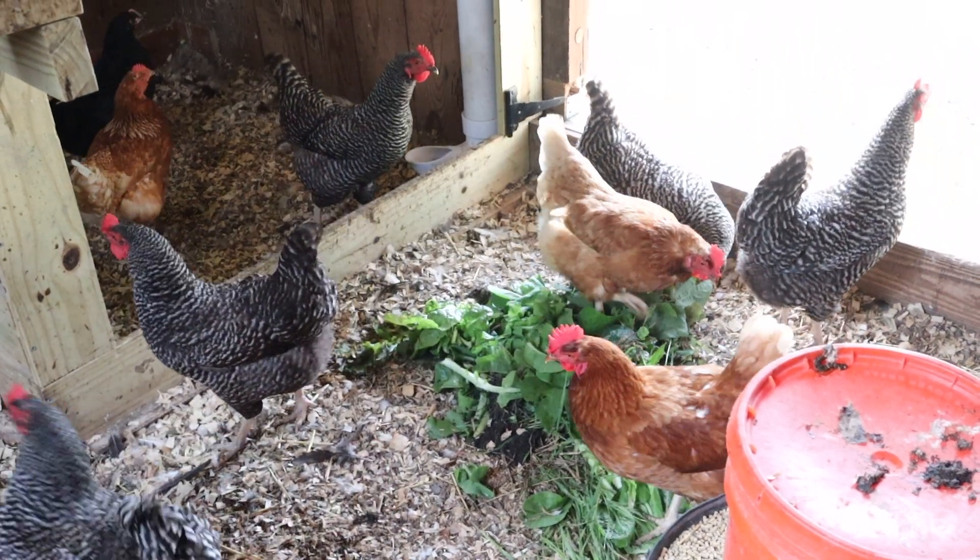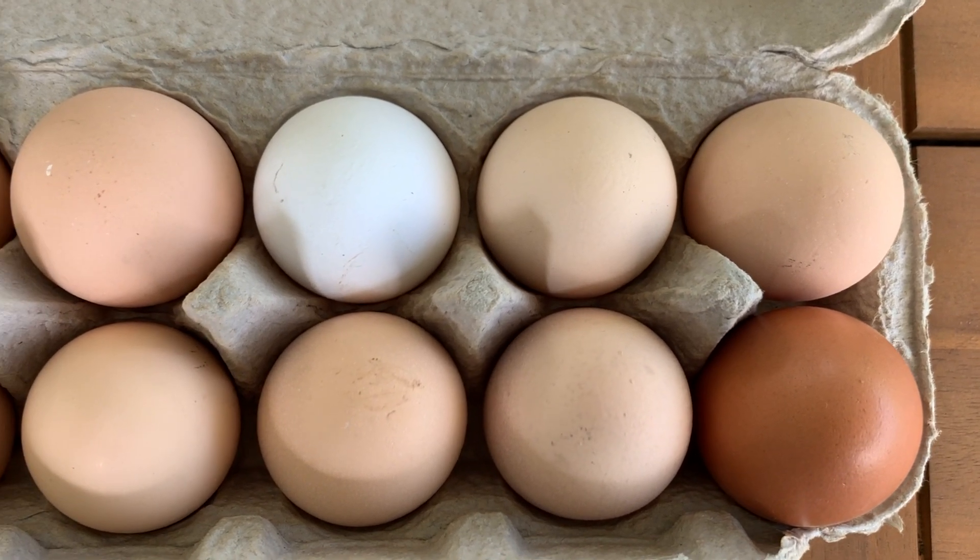The third top egg layer breed we're going to talk about is the Plymouth Rock, which we also have at our homestead. They originated in Massachusetts and they're a really great, hardy bird. We live in a colder climate, so it's really nice that they can handle snowy weather as well as summer weather. They lay a good amount of eggs — research says around four eggs per week, but honestly I think they lay more like one egg per day, depending on the time of year and their age. They're also really friendly and they love to forage. Free ranging these birds is a great option to cut down on costs and also adds really great nutrients into the eggs, giving them some vitamin D and additional minerals that benefit the health of your eggs.